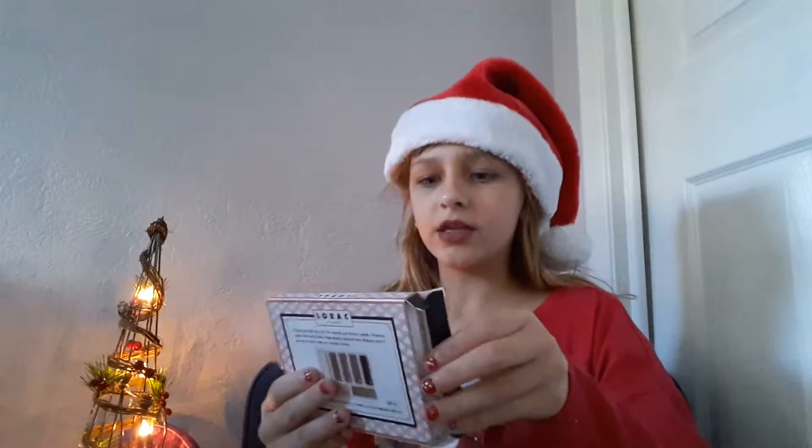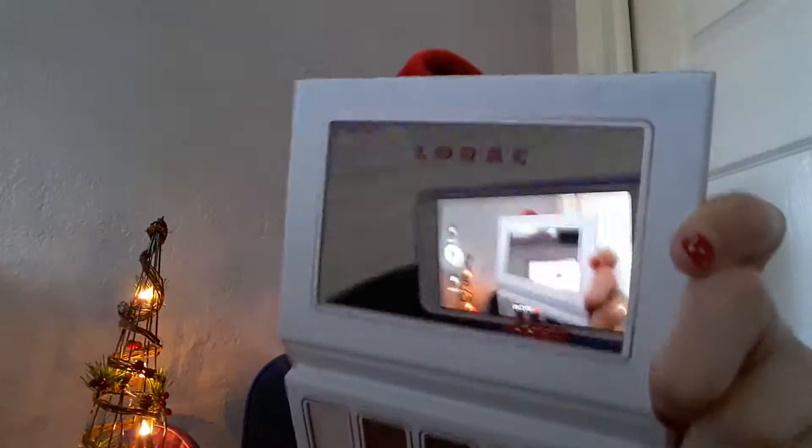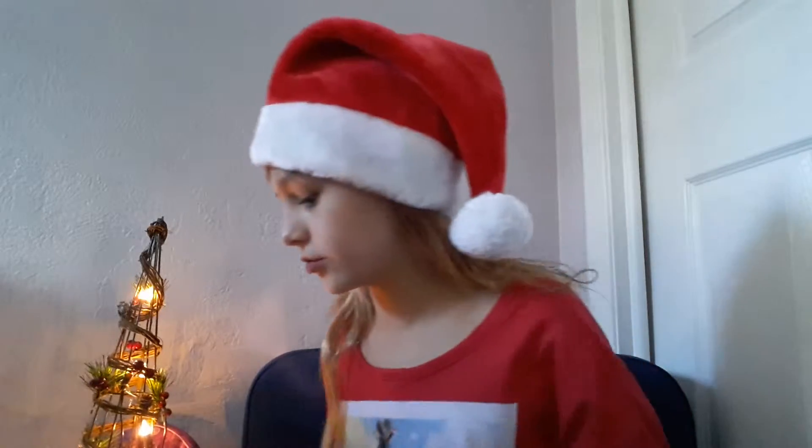The last thing my parents got me was this Lorac Los Angeles 'Tails and Top Hats' eyeshadow palette. I love that it's magnetic and opens like that, and it has a mirror. The shadows look so pretty — if you want me to do a review on this, I will gladly do that.